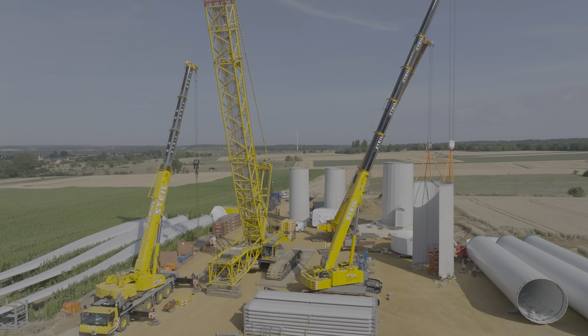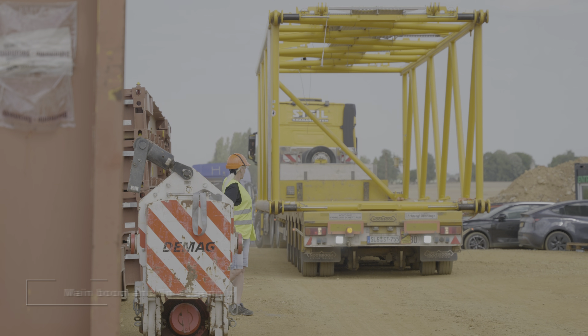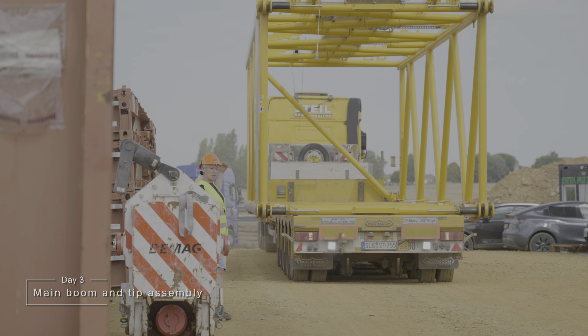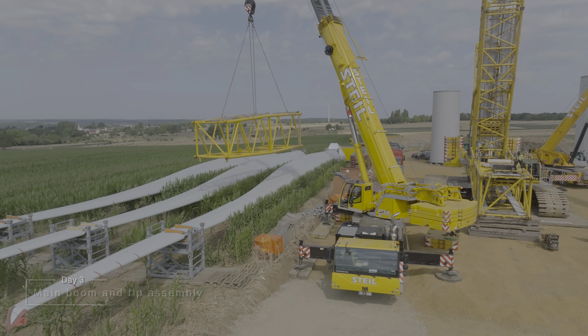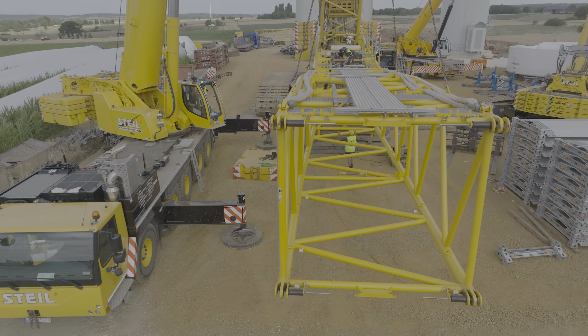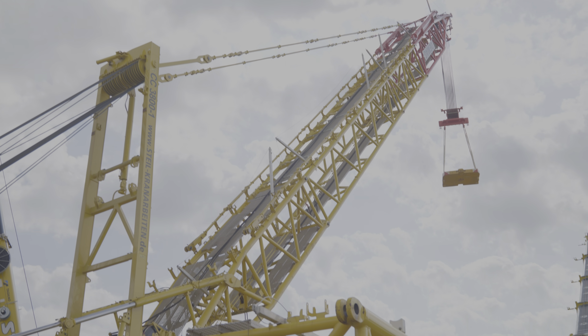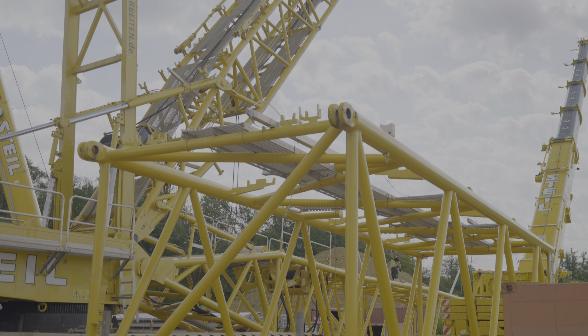The DeMag has already reached a considerable size. The main boom consists of 16 lattice sections, which are assembled to a total length of over 160 meters. Nine of these lattice sections, known as boom booster sections, have a transport width of 3.5 meters.